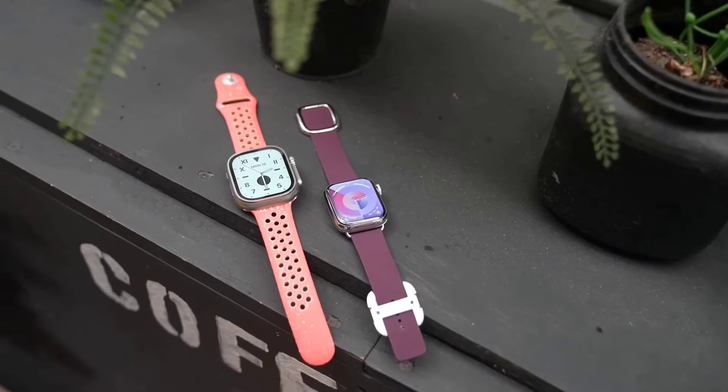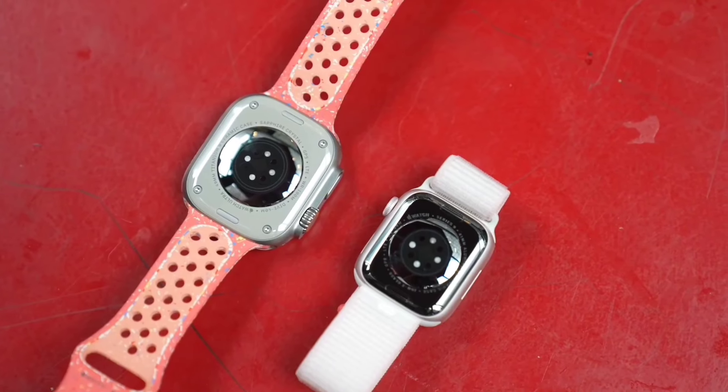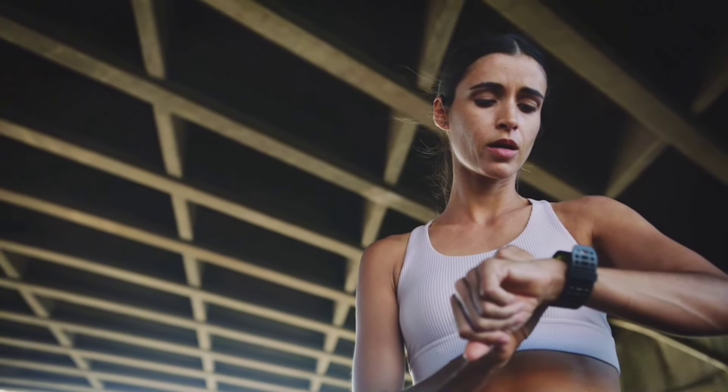Welcome, fitness enthusiasts. Today, we dive into the world of cutting-edge wearables that blend style, health, and performance.